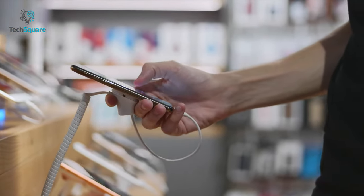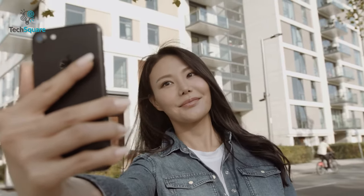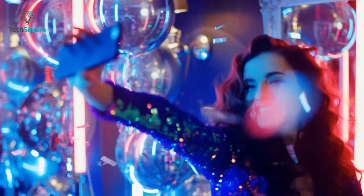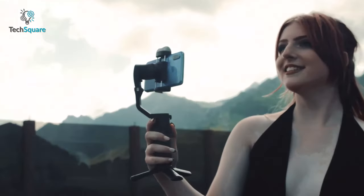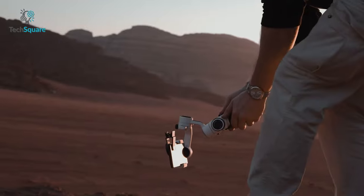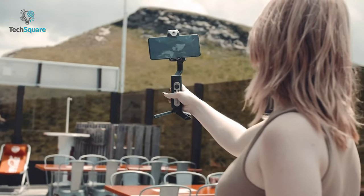Nowadays, most flagship smartphones come with a professional quality camera to capture outstanding images and videos. But when you are on the move, they cannot completely remove the shakiness from your footage. This is where the smartphone gimbal kicks in to help you shoot professional-looking videos with great stability. With that in mind, we have made a list of the top five best gimbals for your smartphone that can ensure your footage is as steady as can be.